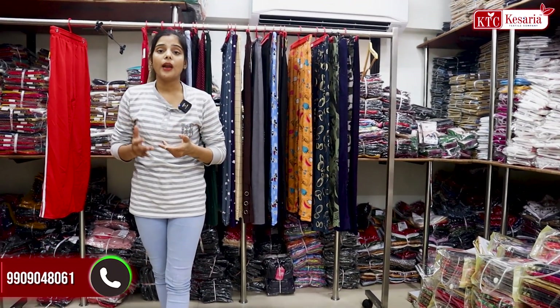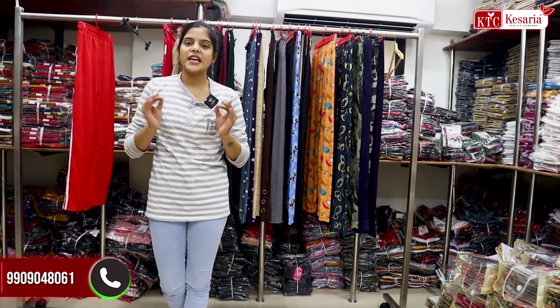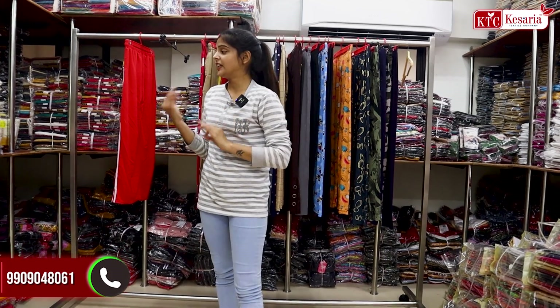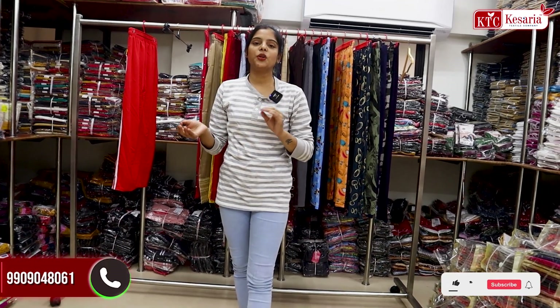We will get the collection of all of them. How do you feel today? Comment to tell us. If you are new, subscribe and press the bell icon so all the new collection updates reach you first. We'll see you in the next video.